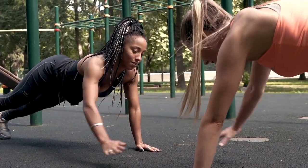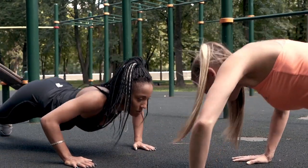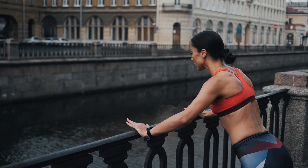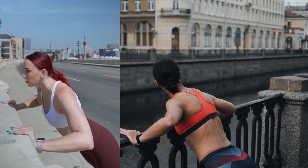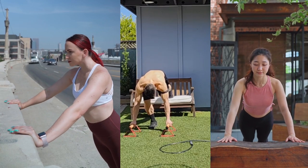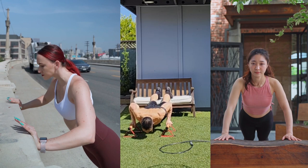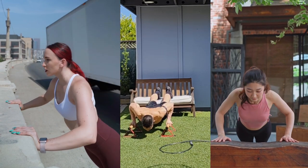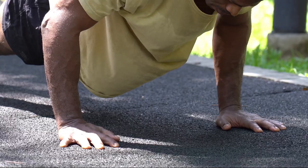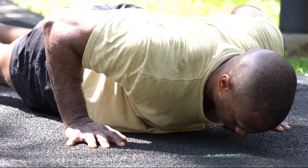No equipment needed — push-ups require minimal equipment, making them accessible to everyone. All you need is a flat surface, and you can do push-ups almost anywhere, whether at home, outdoors, or while traveling. Regularly performing push-ups helps build upper body strength, particularly in the chest, shoulders, and arms, and strengthens the core muscles essential for stability and posture. Push-ups also boost metabolism by engaging multiple muscle groups simultaneously, increasing heart rate and metabolic rate, leading to calorie burn during and after the workout.